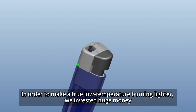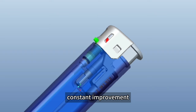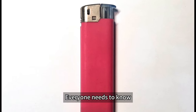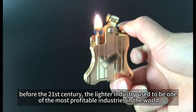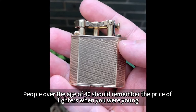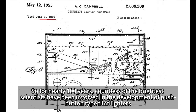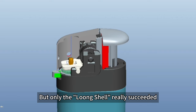In order to make a true low temperature burning lighter, Loon Shell invested huge money and went through constant improvement. Finally, mankind's first push-button type flint lighter was born. Before the 21st century, the lighter industry used to be one of the most profitable industries in the world, and for nearly 100 years, countless bright scientists were involved in developing push-button type flint lighters. But only Loon Shell really succeeded.